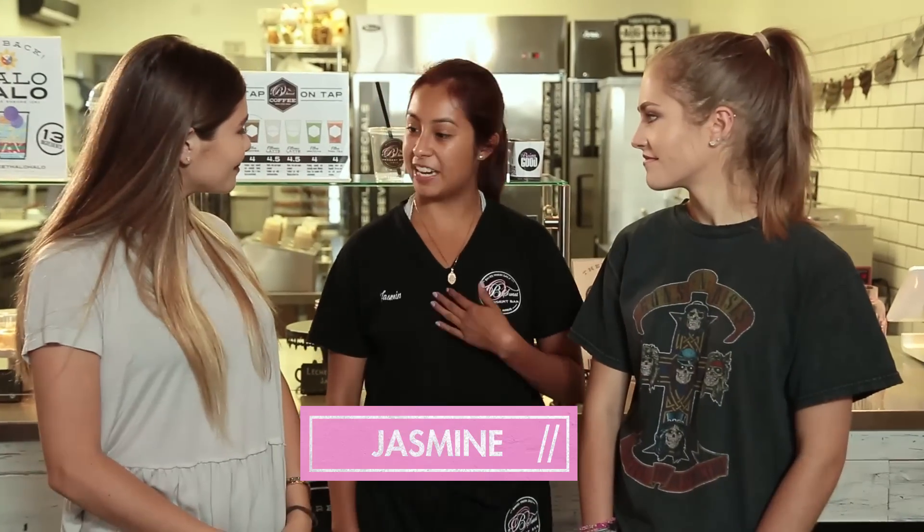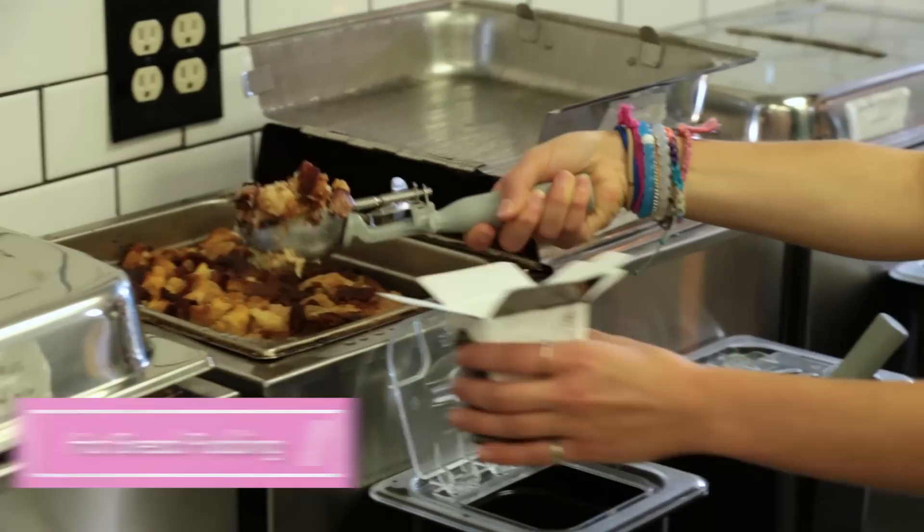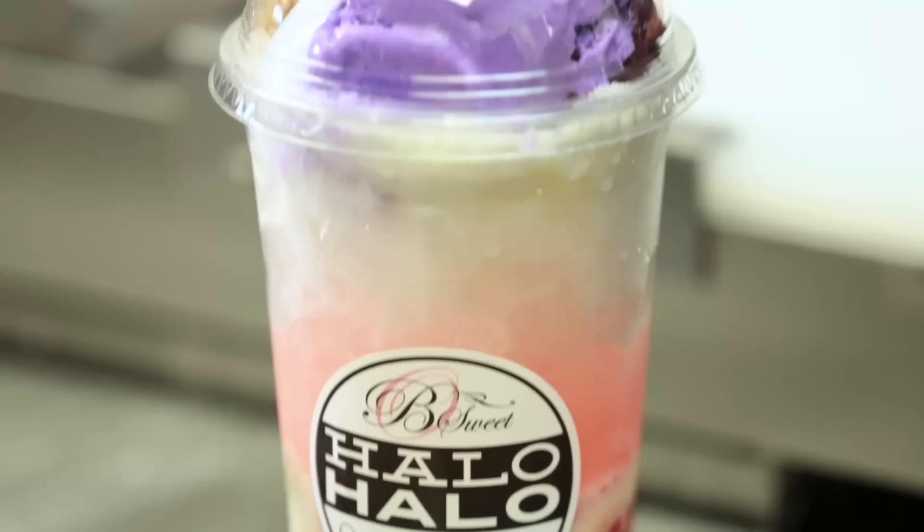Hey guys, welcome to Be Sweet. I'm Jasmine. This looks amazing! So today I'm going to be teaching you guys three different things: the hot bread pudding, which is what we're known for. And then our Halo, which is a hot press plate donut with ice cream in the middle. And then our Halo Halo, which is a traditional Filipino shaved ice. That sounds awesome — I'm very excited.